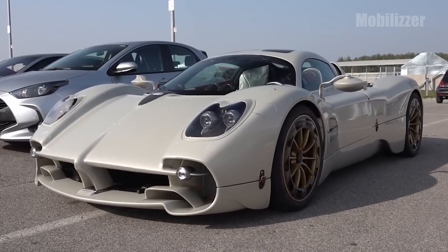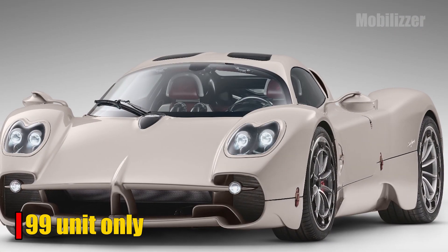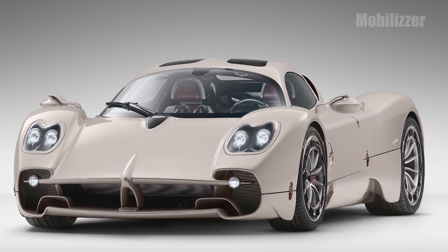Unfortunately, Utopia is only limited in sales. This car is only sold as many as 99 units worldwide. Pagani is selling its newest hypercar for a base price of 2.2 million US dollars.